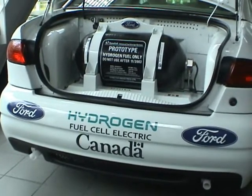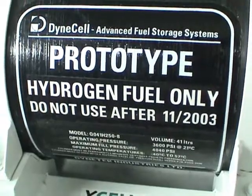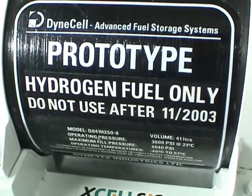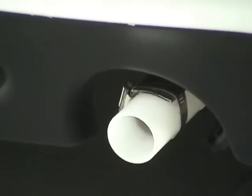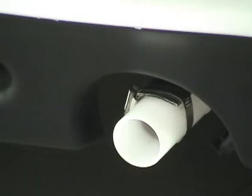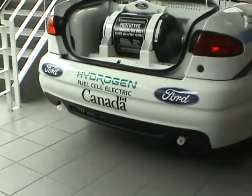This is a project by the Canadian government, Ford, and these companies. Fuel cell tank. It's safer than gas. The tailpipe is made of plastic because the emission is just water.